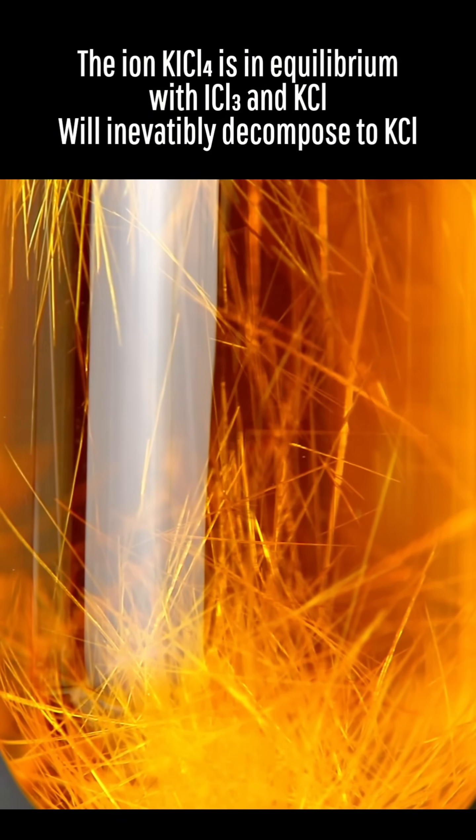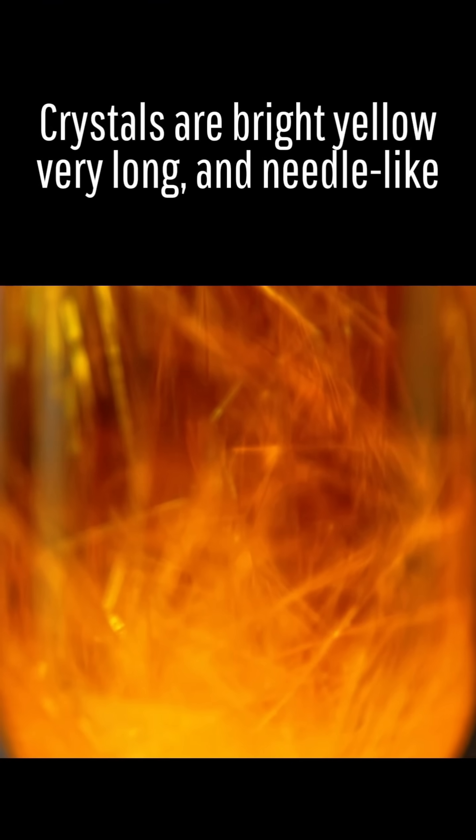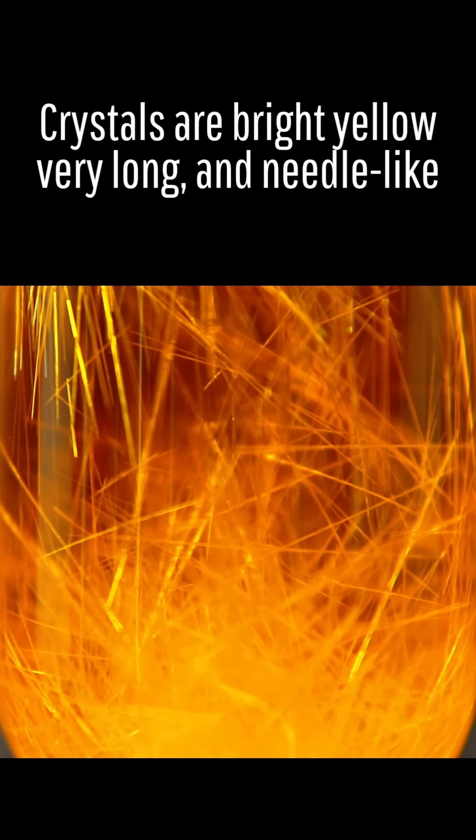However, if your hydrochloric acid is strong enough, you can get crystals to grow by very slowly cooling the solution. The resulting crystals are a bright yellow, very long and needle-like, and it's honestly sad they can't exist for very long.